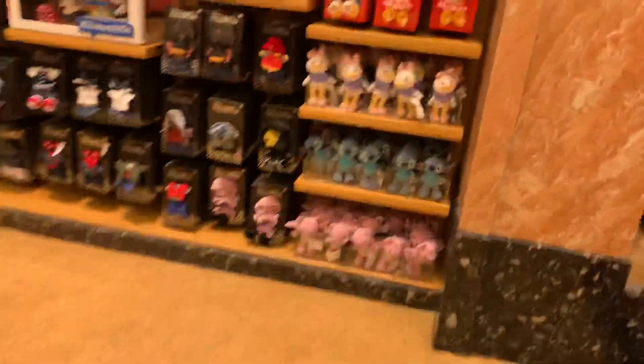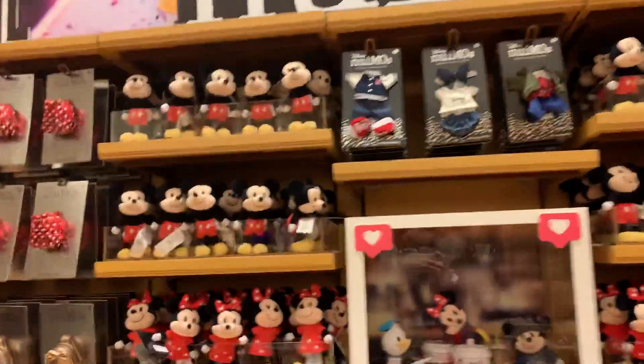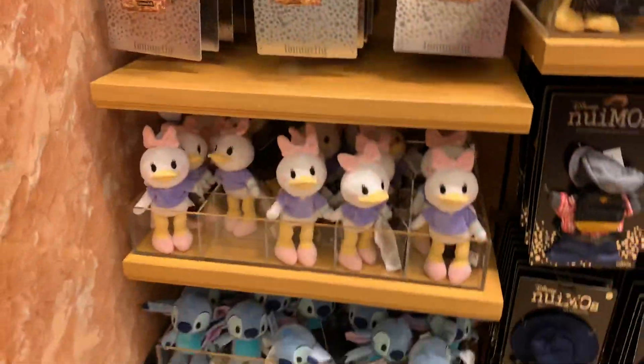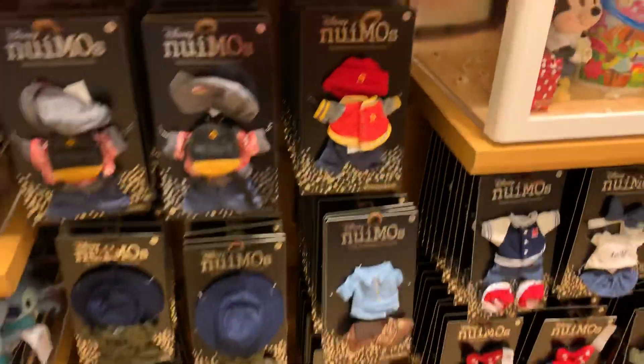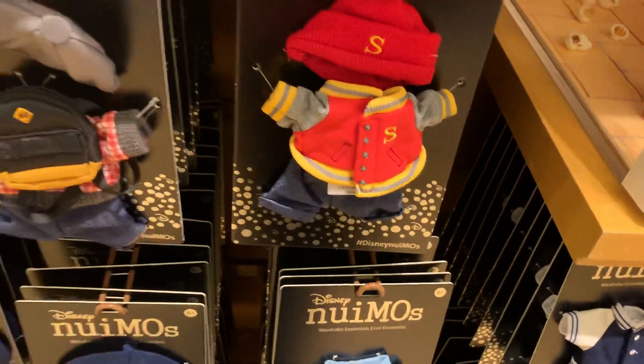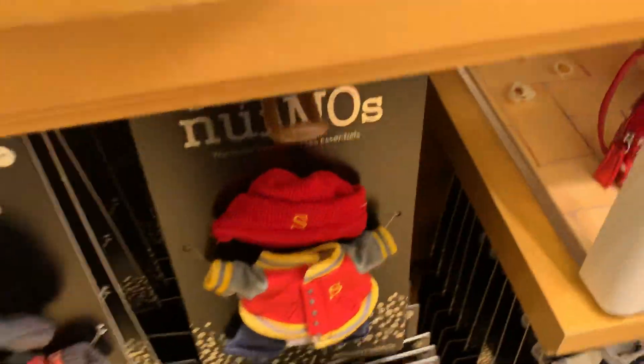Let me take you here. Look how cute that is — Disney new emos. I love the backpack, it's adorable. I guess the prices run from $12.99. And these are $17.99. It's so adorable.